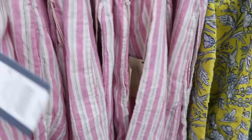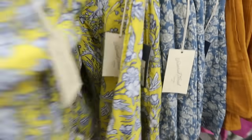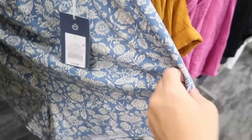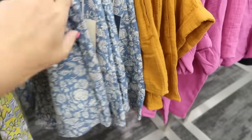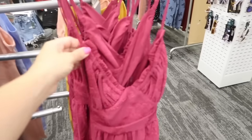I showed you guys these shorts from Universal Thread before — they're a pull-on linen short, super comfortable — but I'm seeing new prints and colors. They now have a yellow and blue floral and a blue and white floral. These are $15 and have pockets.